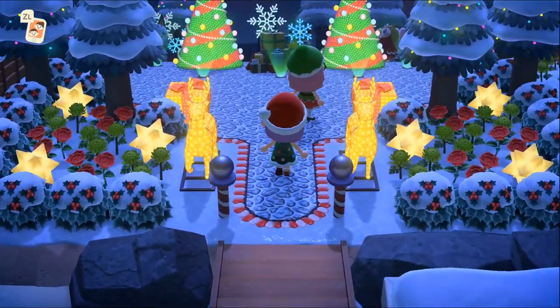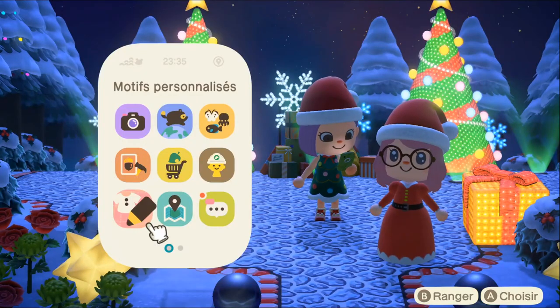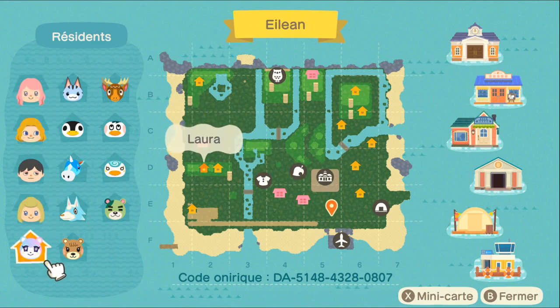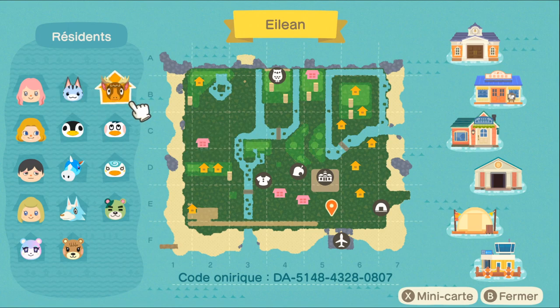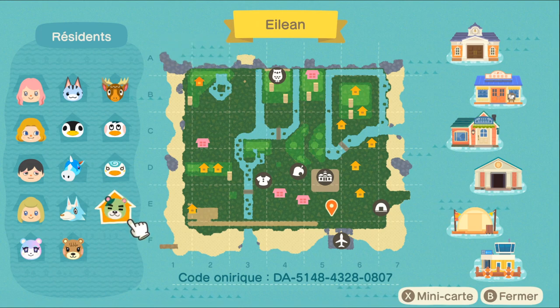Waouh, regardez-moi cette entrée, elle est juste splendide ! Je vous montre la carte de son île : on est sur l'île de Lyra, elle s'appelle Éléane. Ses habitants : Laura, Léa, Marilou, Lico, Aurore, Linette, Abraham, Urbain, Laurie et Eddy. Vous avez également son code onirique qui s'affiche en dessous, n'hésitez pas à aller visiter son île, elle annonce du lourd. Allez, c'est parti, on y va tout de suite.